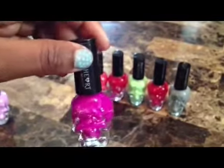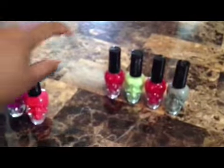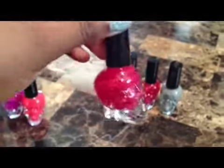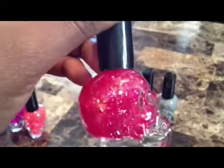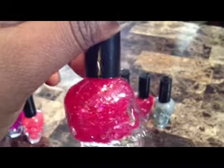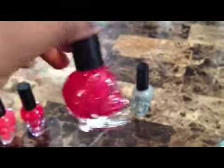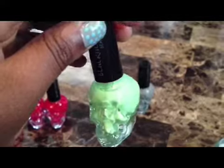This one is a darker neon purple, and this one is a neon pink. And this one is a sparkly pink — you can see all the different color sparkles in it: some blue, some purple, some pink. And this one right here is a neon green. And this one is gray.